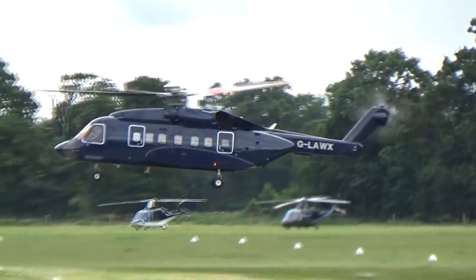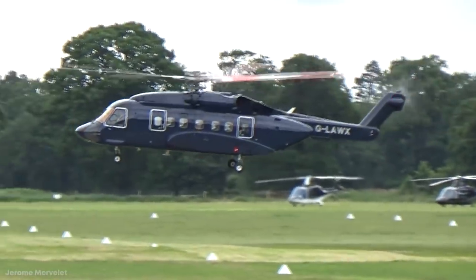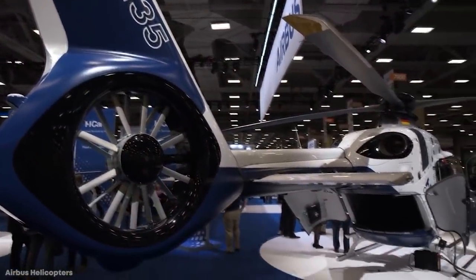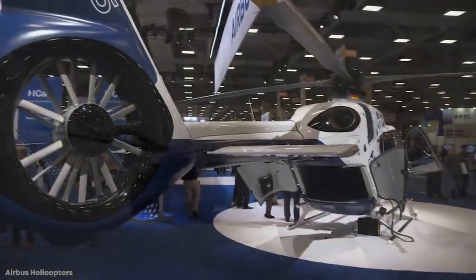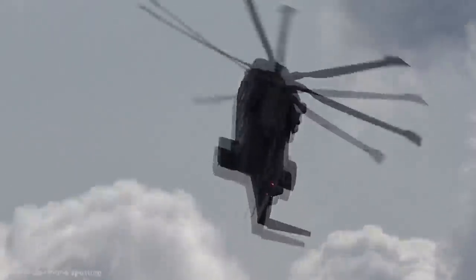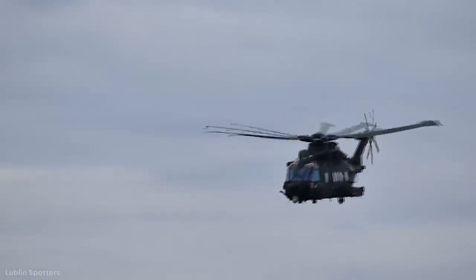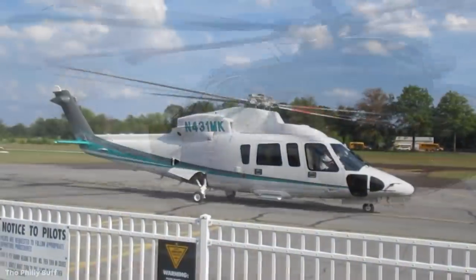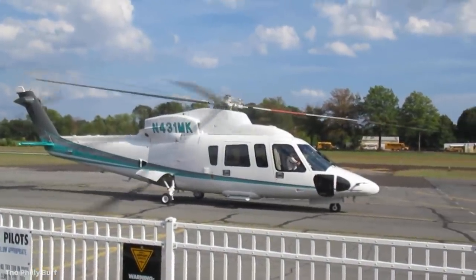When you're super wealthy, it's not just having the fastest and best car that you need to worry about, because there are so many other vehicles at your disposal that you can use to travel. You could choose a boat or a plane, but for short distances, if you want to avoid traffic on the road, the best choice is a luxury helicopter, and there are some incredible designs to choose from. It's time to see how the 1% live, as we look at the top 15 amazing luxury helicopters.